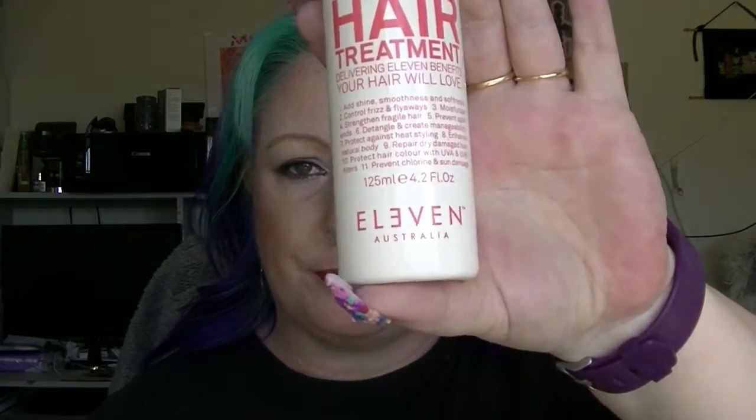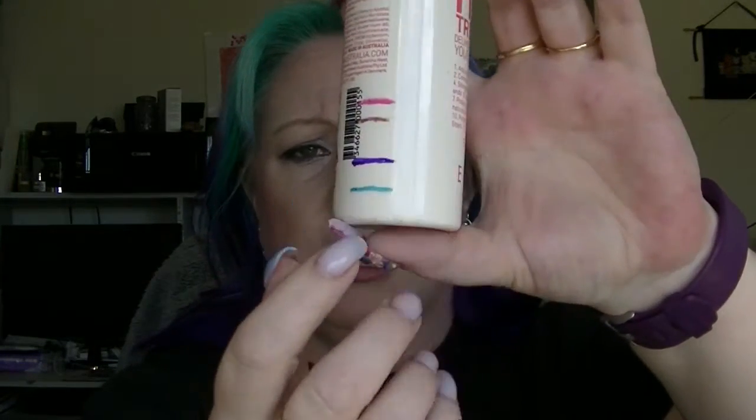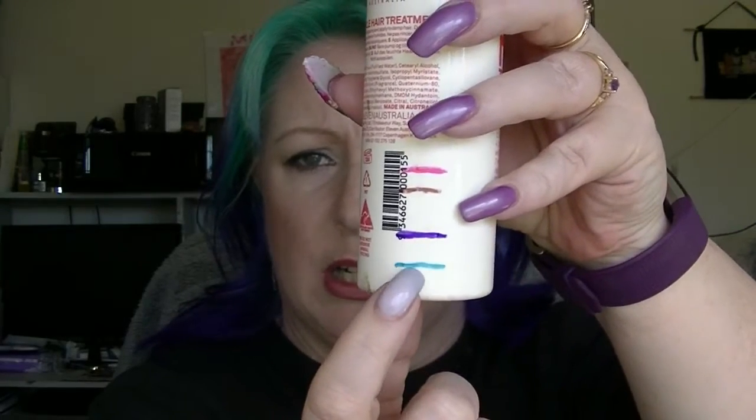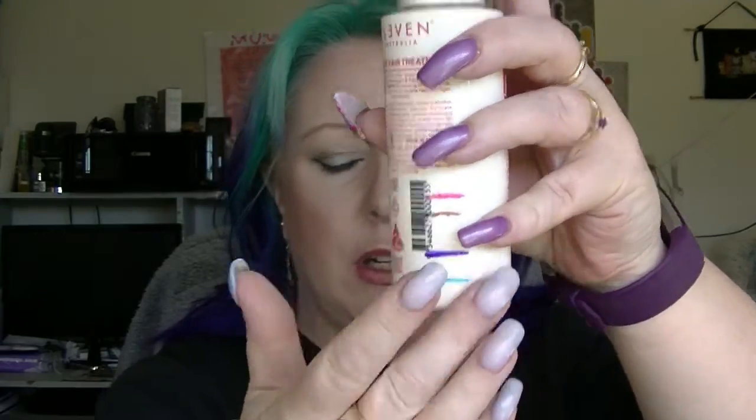The Eleven Miracle Hair Treatment — I believe I'm about there. It's actually really hard to see, there's so little product left in it. But you don't need a whole lot. It might be done this month, but then it might not, because I don't really wash my hair more than a couple of times a week.